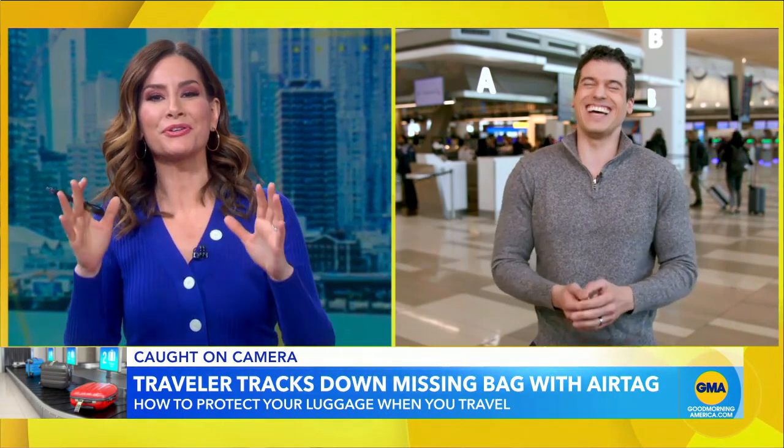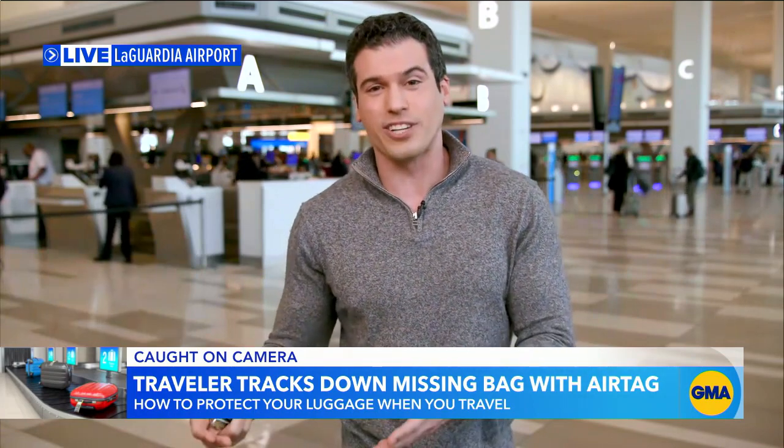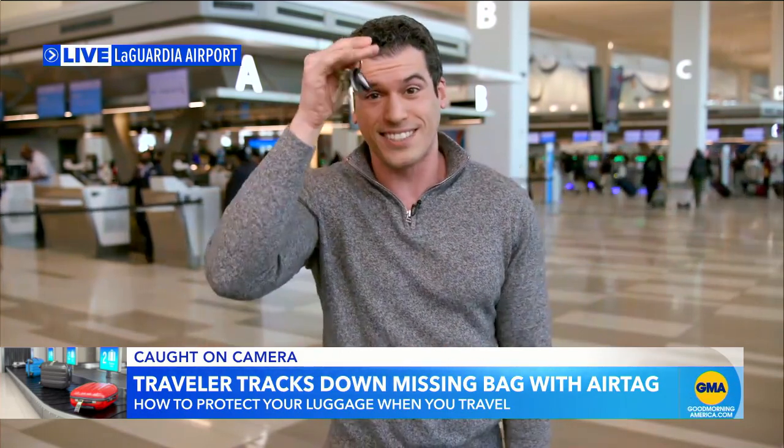Gio mentions he's a big fan of tracking devices — for the right reasons. He always loses his keys, so he added an AirTag to his key chain, which costs about $29, and says it's already saved him. If you don't have an iPhone, there is another device called Tile, and the starter kit goes for about $25 or so — a really good investment if you tend to lose things.